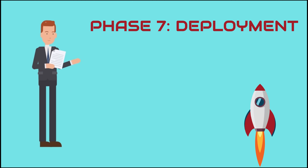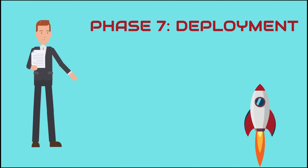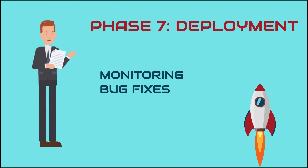Phase 7: Deployment. After we launch the website, our job is not done yet. We always see what's happening after the start. It helps us to fix any bug issues, and if you want, we can also look after your website for future maintenance.